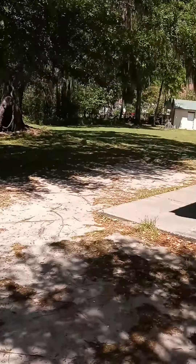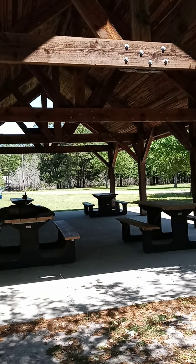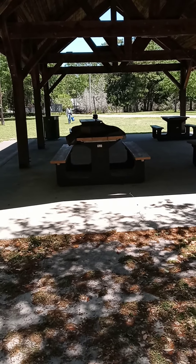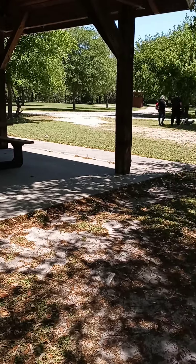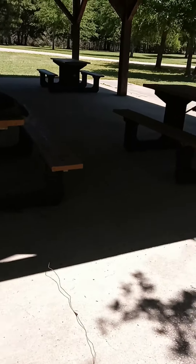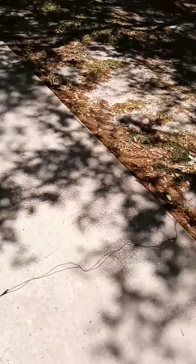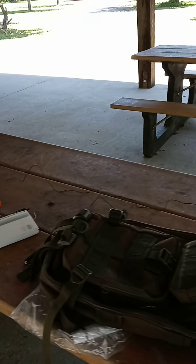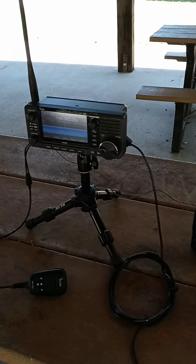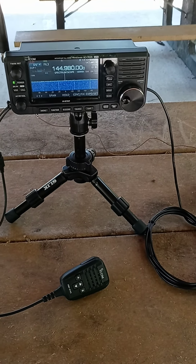Here's the gazebo which we are using for the operation. Pretty much sure we have a counterpoise wire running over here. You've got to have a good counterpoise. Pretty much that's the setup.